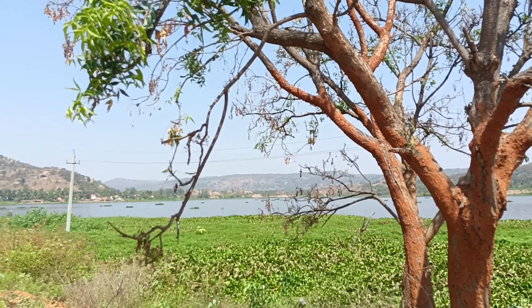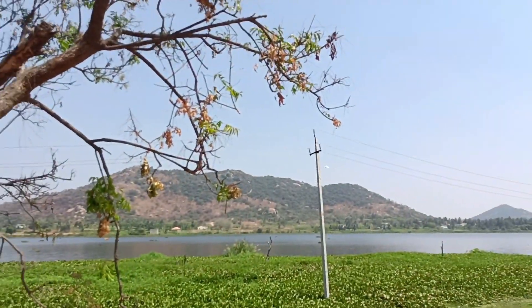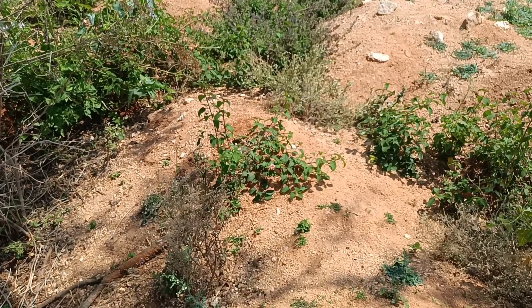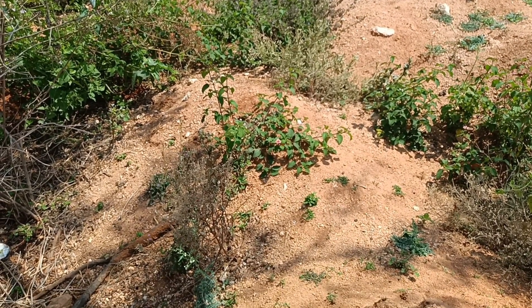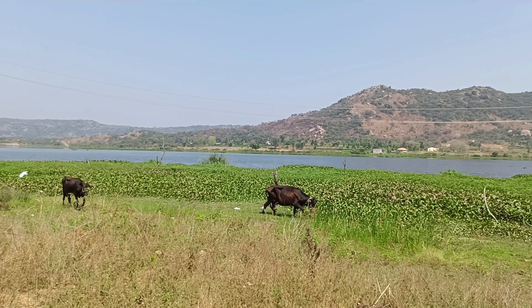This tree is full of termites. This is a butterfly.